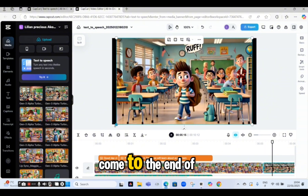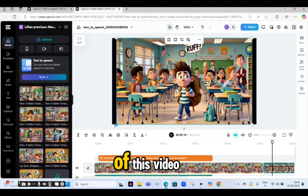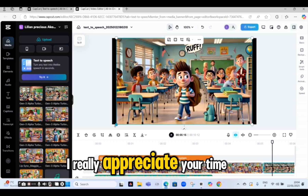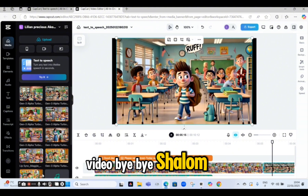So guys, finally, we have come to the end of this video. Thanks so much for being with me since the beginning. If you love this journey, don't forget to like, share, and subscribe for more awesome content like this. Thanks so much for watching — I really appreciate your time here. See you in my next video. Bye-bye. Shalom.